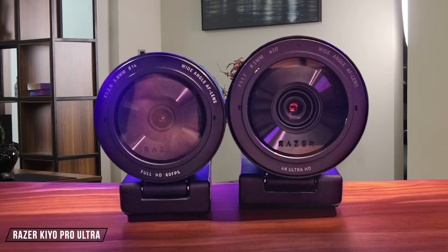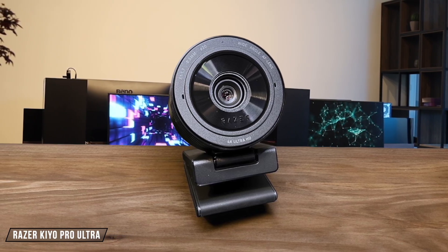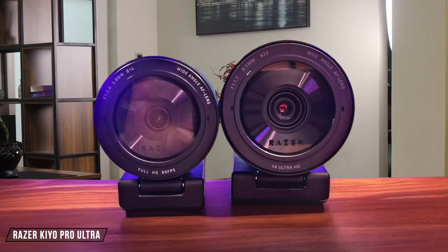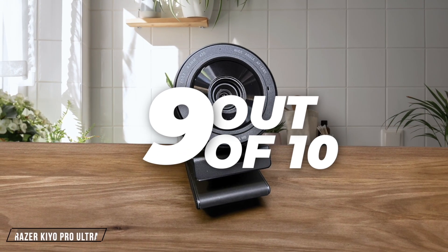Now, let's talk about the Razer Kiyo Pro Ultra. This webcam boasts a 4K resolution with a large sensor, providing excellent low-light performance and a wide dynamic range. However, it's limited to 30fps at 4K, which might not be ideal for fast-paced streaming. It earns a 9 out of 10 for its superior image quality and innovative features, like the built-in privacy shutter.